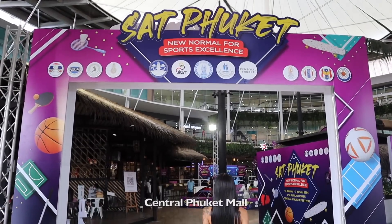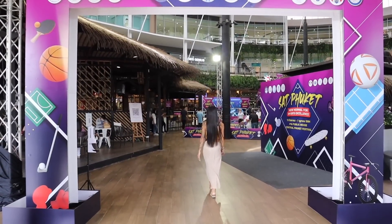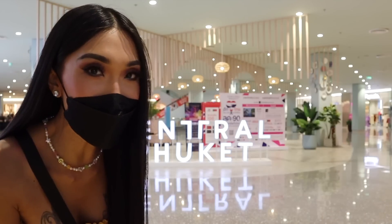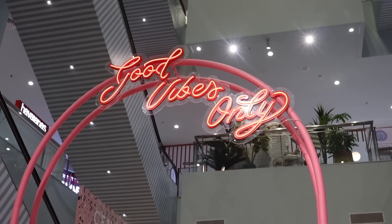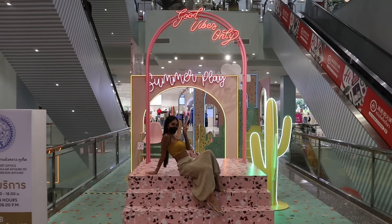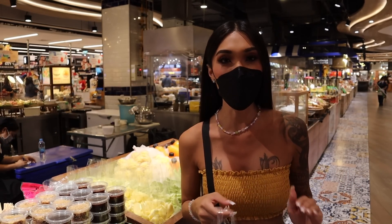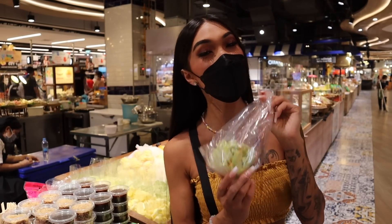A few things were closed, but some malls were open like this one here at Central Phuket. Everyone was wearing masks. I felt super safe. I did massages, went to shop for fruits, checked out some local stores and designers. Definitely a recommendation if you are coming to Phuket. My favorite fruit in Thailand is the sour mango — I just got myself some for $30.